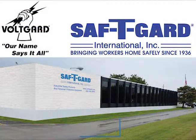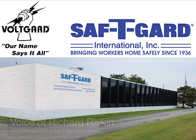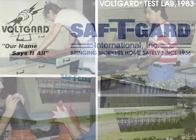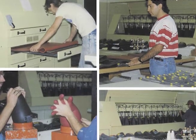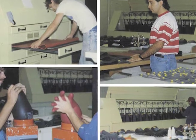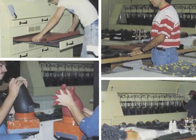The VoltGuard Test Lab is part of Safety Guard International, a family-owned and operated global supplier of personal protective equipment and industrial safety products. Based in suburban Chicago, Safety Guard has been bringing workers home safely since 1936. VoltGuard was launched in 1983 with the mission of providing superior customer service for the utility industries by providing the testing of rubber insulating products to complement the sales of new products.